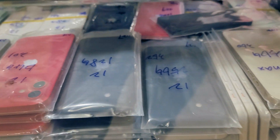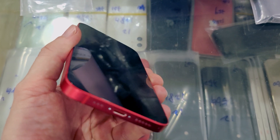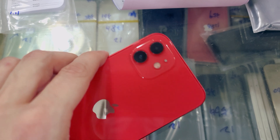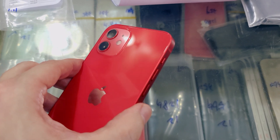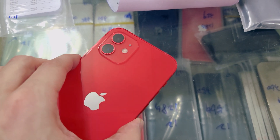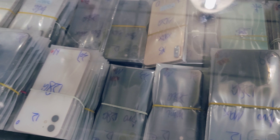All the latest iPhones are sold here so I spotted an iPhone 12. This red iPhone 12 is sold for 600 US dollars, which makes it very close to the price of the iPhone 12 mini. This is actually one of the reasons why the iPhone 12 mini is the worst selling iPhone in China — the price is too close.